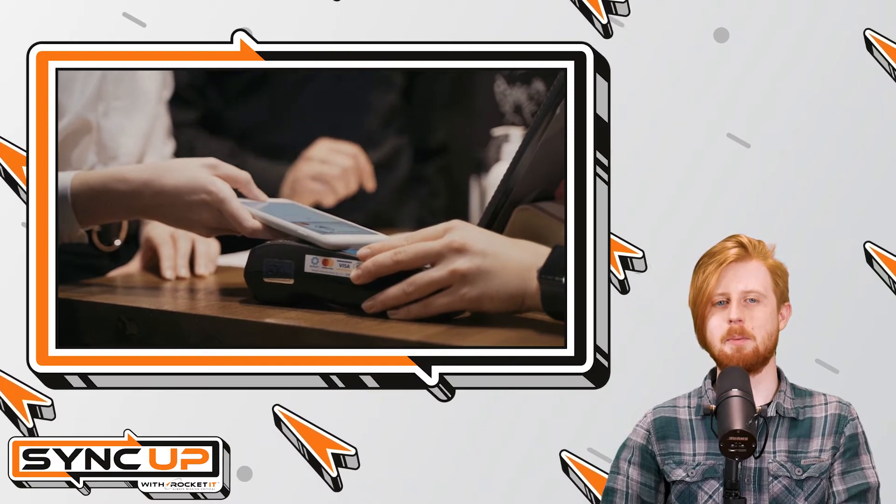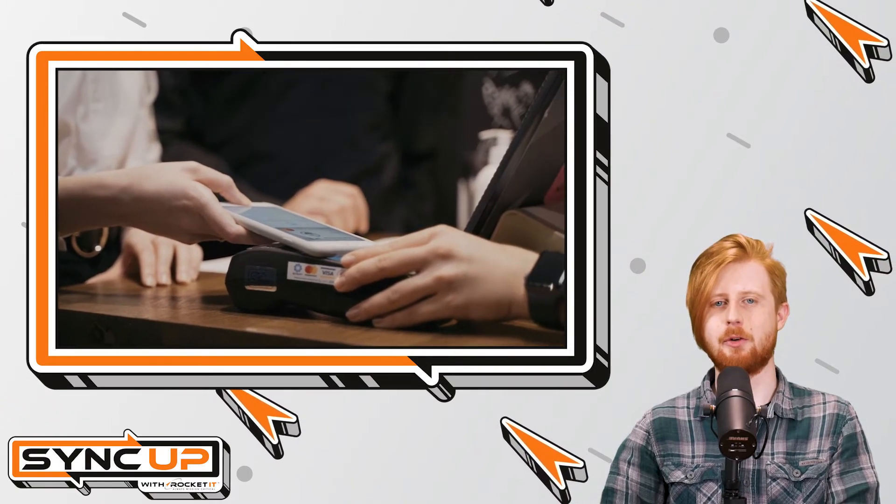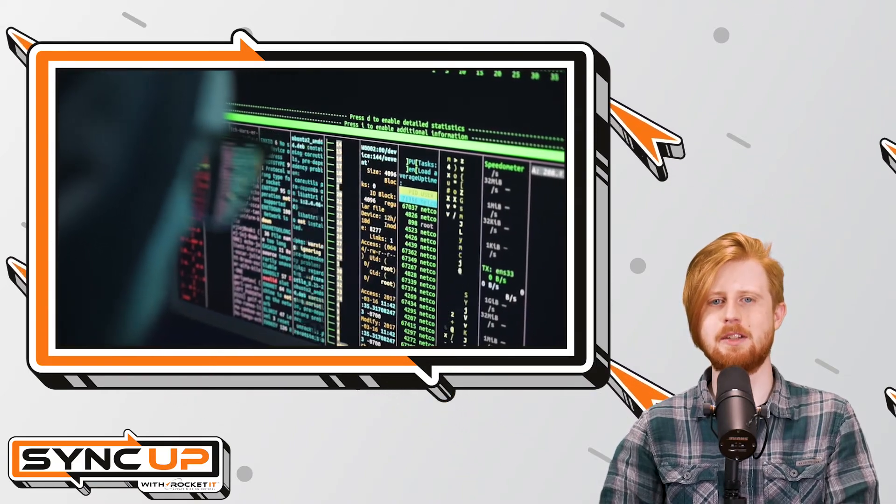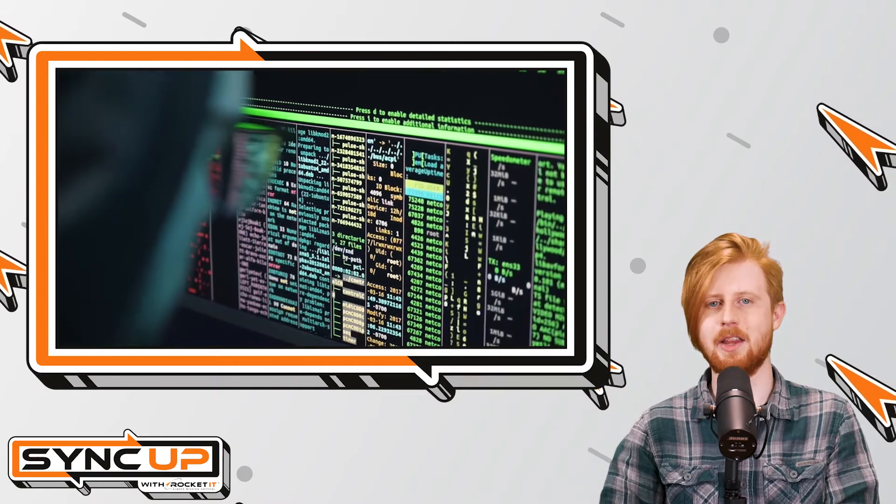As you can imagine, having your real card number concealed online is helpful for several reasons. Primarily, if you find yourself purchasing from online shops that keep a record of your card on file, it ensures you're protected if that shop's database is hacked later down the line.